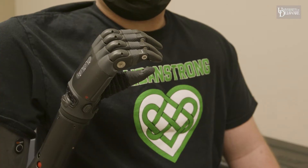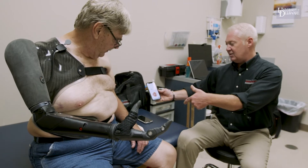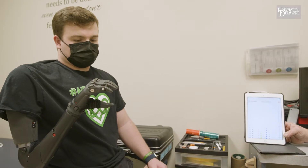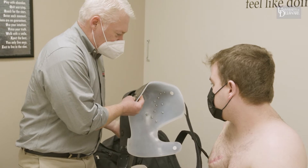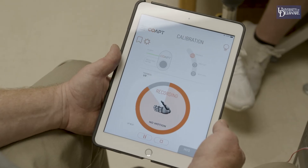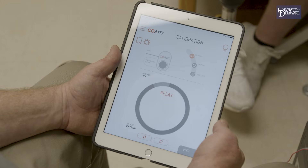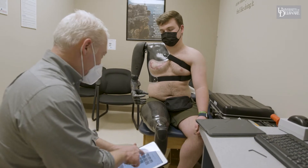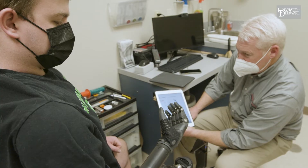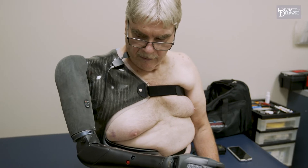The most unique thing about it is the input. Traditionally there would be one or two sensors where you would just focus on pushing one or the other in order to make the arm happen. Now there are multiple sensors that work kind of like an EMG signal, so it can read multiple muscle movements in order to create a pattern, and then the arm would recognize that that pattern equates to opening my hand, closing my hand, extending the elbow, or flexing the elbow.